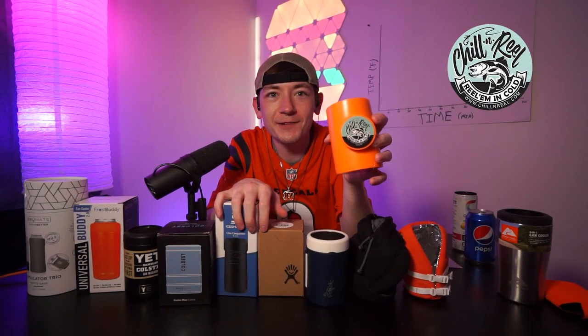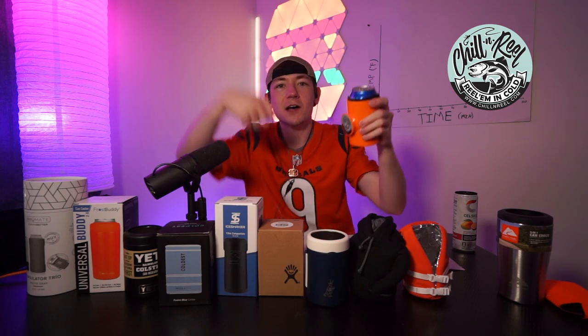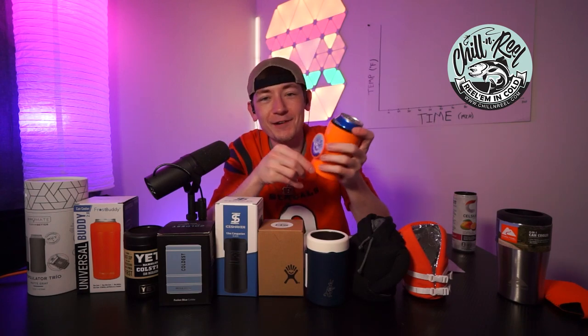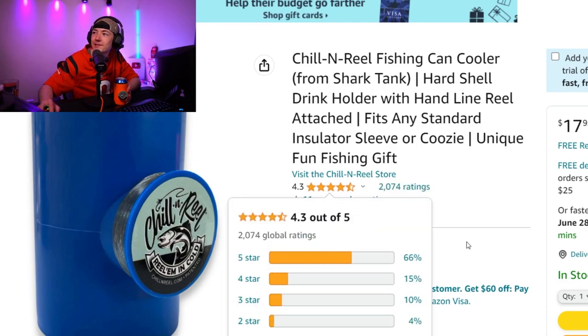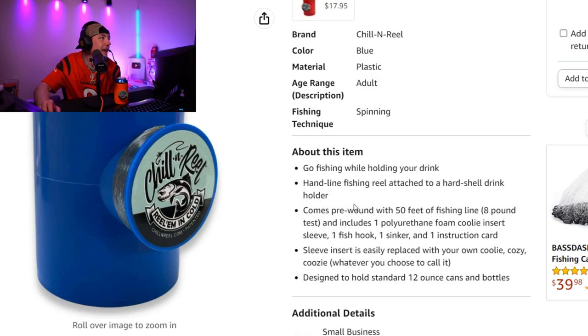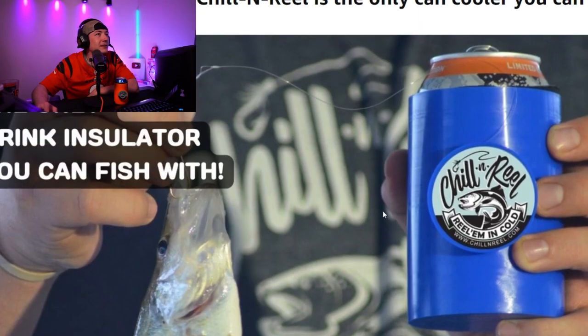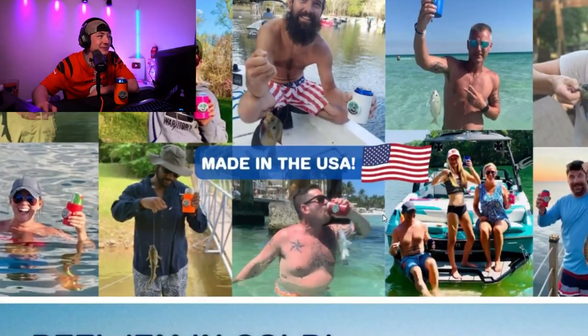Contestant number three: the Chill and Reel. It's completely plastic and comes with a little insert so you can slide the drink in easier. It's special because it comes with a fishing line, hook, and sinker so you can fish and drink at the same time. It was on Shark Tank — they didn't get a deal but I think they should have. 2,000 reviews, 4.3 stars, $17.95. It doesn't claim anything about keeping your drink cold, so I'd be very surprised if it performed the best.